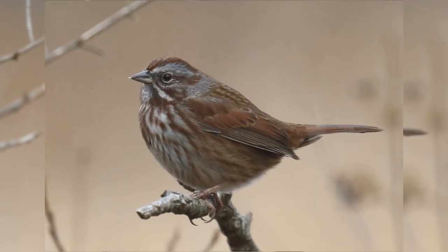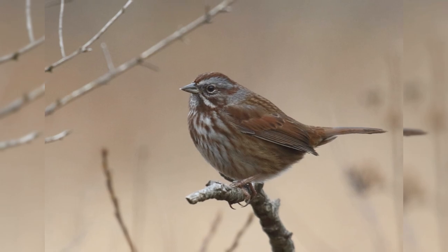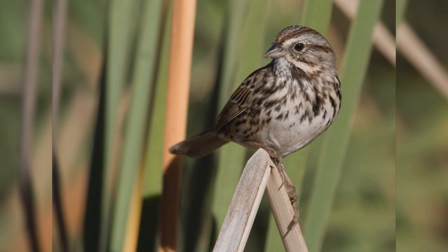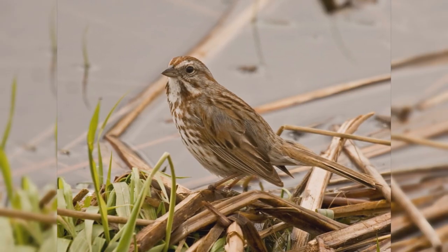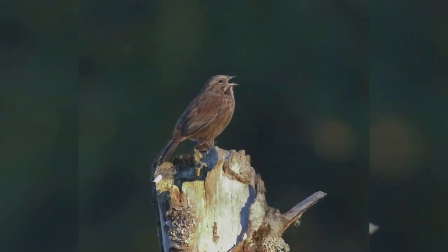These birds are found in a wide variety of brushy habitats — open woodlands, marshes, and backyards landscaped with large bushes and brambles. They spend a lot of time hopping on the ground looking for food. They eat insects and invertebrates in summer, but mostly seeds in winter.